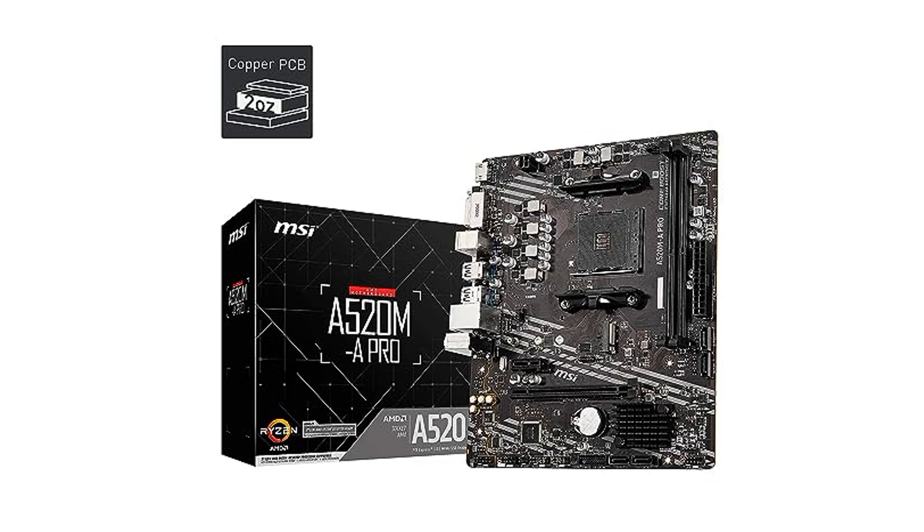The MSI A520M-A Pro motherboard is designed to support third-generation AMD Ryzen desktop processors and the AMD Ryzen 4000 G-series desktop processors, ensuring excellent compatibility and performance.